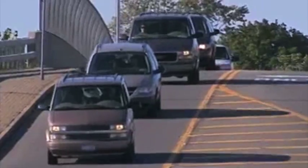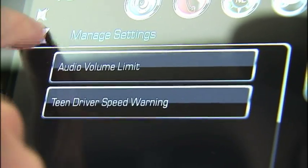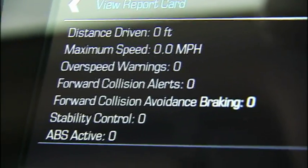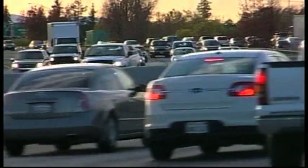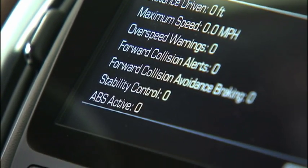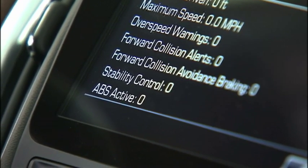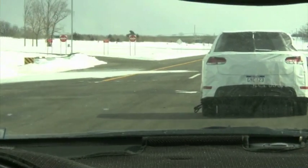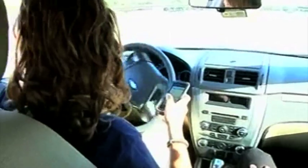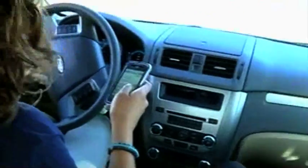The best part is, after the driver's trip, the parent can come and view the report card and see exactly how they did. They could see the distance they drove, the maximum speed, and how many times they exceeded the speed limit based on the warnings that came in. They can also see how many times there was a forward collision alert, which is a telltale sign that the teen probably picked up their cell phone or device because they were distracted.